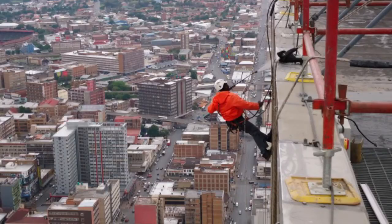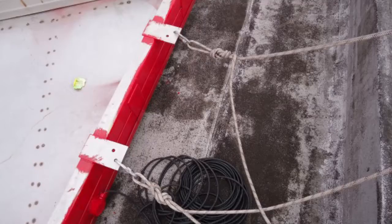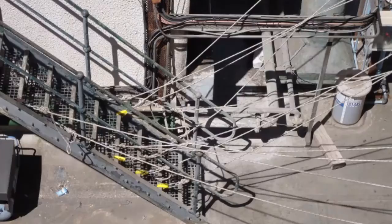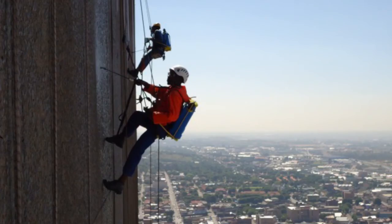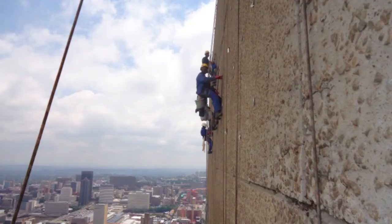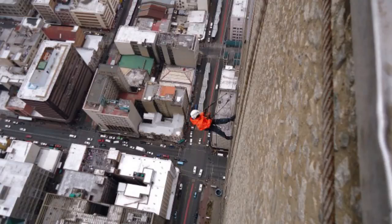It's far quicker for us to get started because literally we just need to throw a rope down, anchor it to the top, and we can start working immediately. Whereas with scaffolding you need a huge truck, a huge team of guys to put it up and erect it, and then it needs to be signed off before you can put your workers on it. Generally it takes up to two weeks to scaffold a building, or even longer, whereas we start working on the same day that we arrive on site.